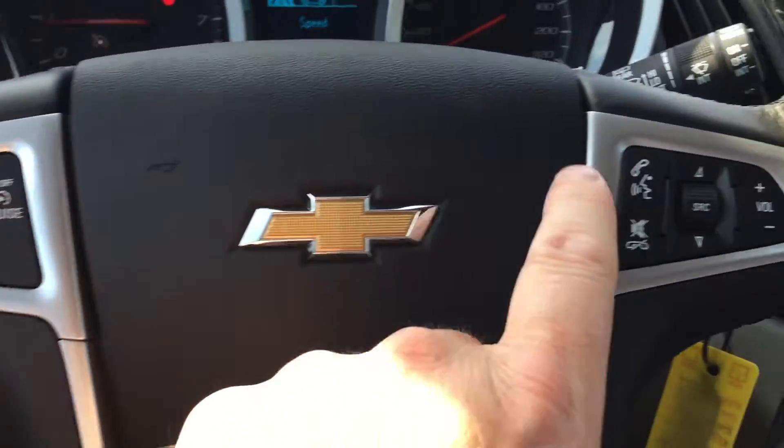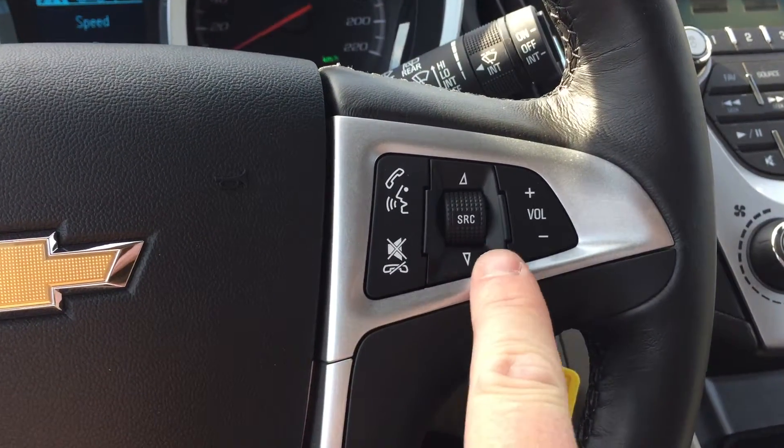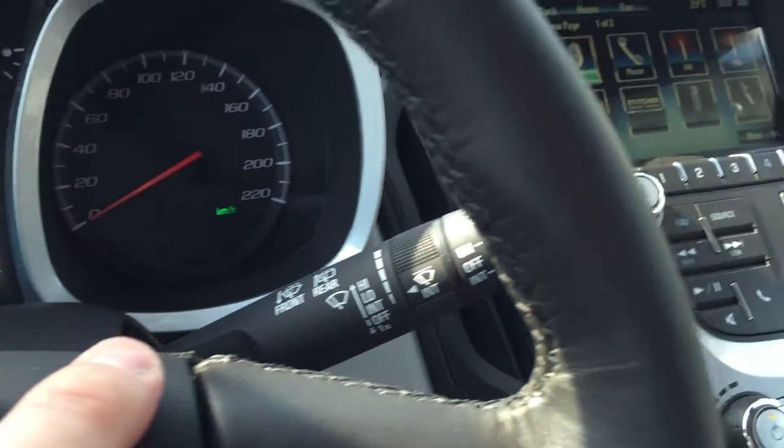You have cruise control, Bluetooth hands-free communication, and controls to navigate through your AM, FM, and XM satellite stations, your volume control, signal and lighting operation, and the wiper operator on the other side.